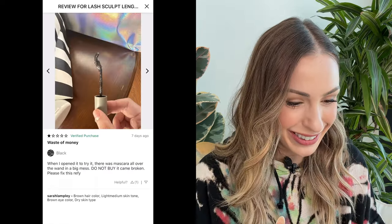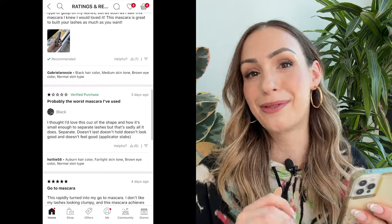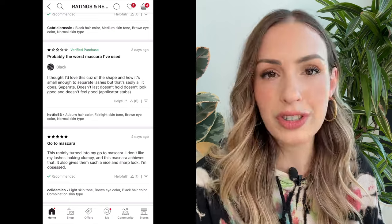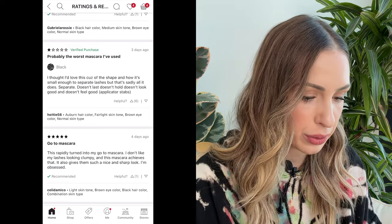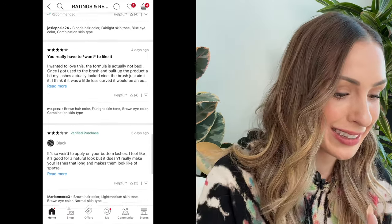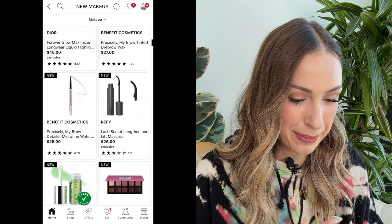Some of these reviews — oh my goodness, this looks like a disaster. I love to go through Sephora and read reviews of products. One star: 'probably the worst mascara I have used.' Some people say they absolutely love it, but I don't think I would put that near my eyeball.